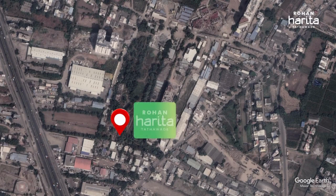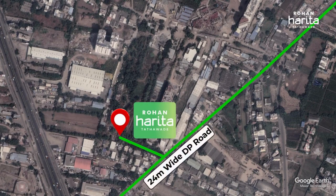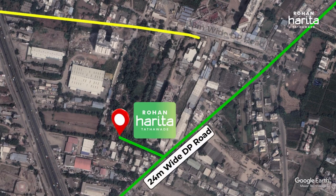The existing approach road to Rohan Harita, marked in green, is a 24-metre-wide DP road. In addition, there is a proposed 18-metre-wide DP road, marked in yellow, situated in close proximity to Rohan Harita. Both these DP roads assure excellent connectivity and easy access to the project.